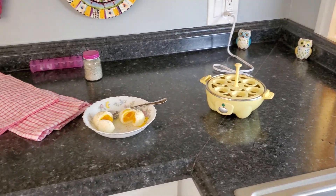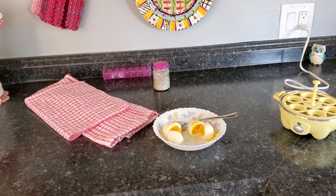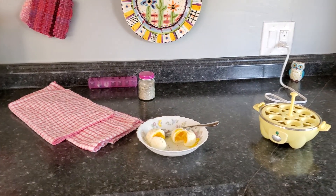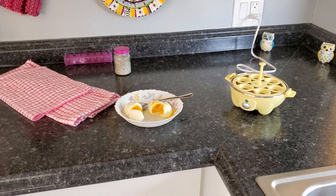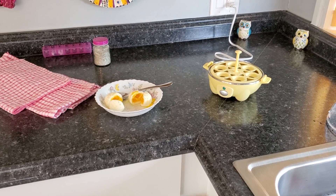I just thought I'd make this little video before my day gets started. Miss Hazel has already had her breakfast. I'll talk to you guys later — have a good Tuesday, bye now, and don't forget to do something fun!